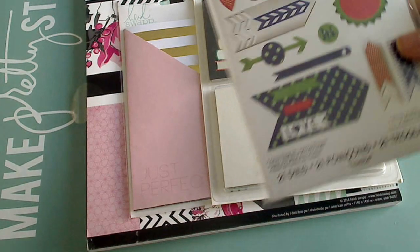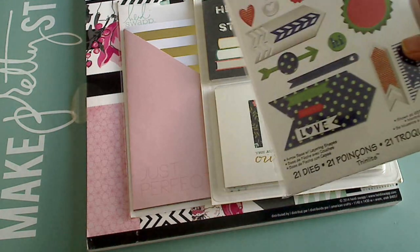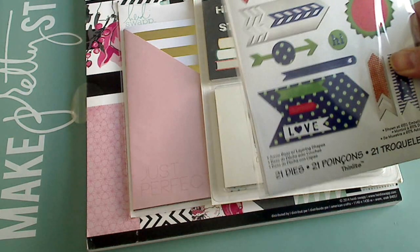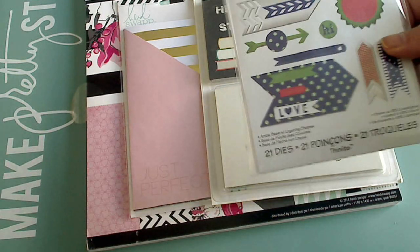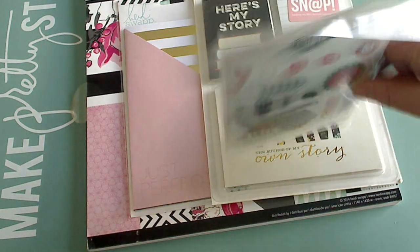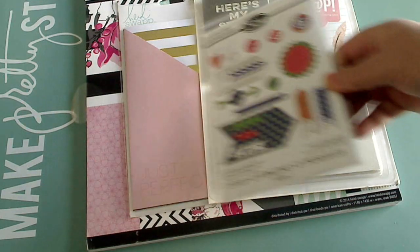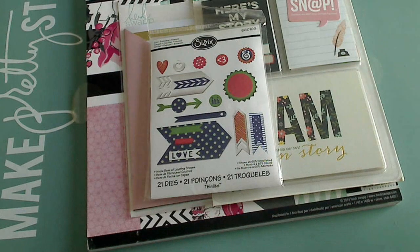It was funny because on Blitzy, you put it in your cart and you only get so many minutes to decide if you're going to purchase it or not, and then it goes off your cart. Someone must have had this in their cart, and I kept waiting for their time to run out to see if they were going to buy it. They finally let go of it, so I was able to get it. That's the Blitzy stuff — the link will be down below.